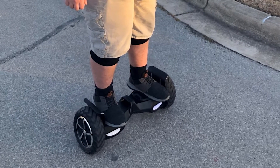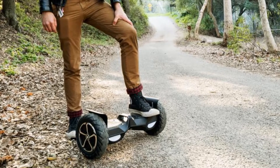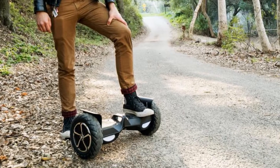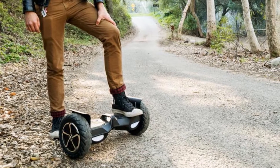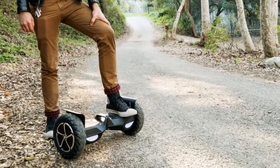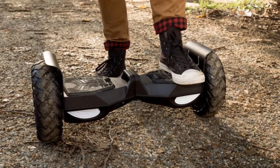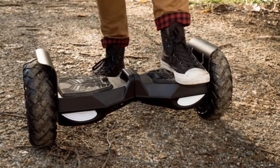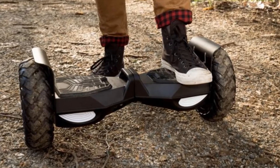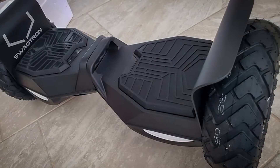Even slippery, wet pavements are no issue. It can carry the heaviest weight compared to any off-road hoverboard on the market. The highest speed you can get from hoverboards also comes from Swagtron — a whopping 12 miles an hour. It comes with a handy instruction manual, weighs only 30 pounds itself, and is fairly easy to carry given how much it can carry.